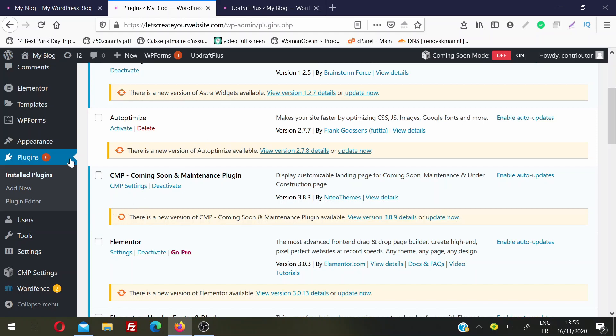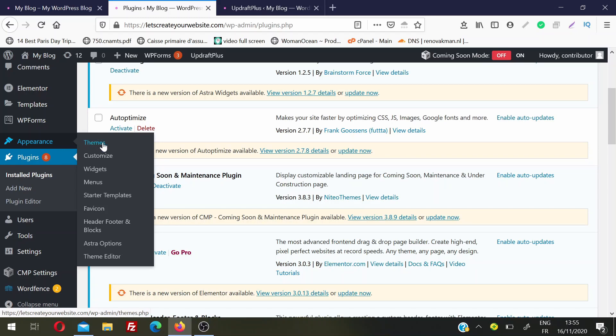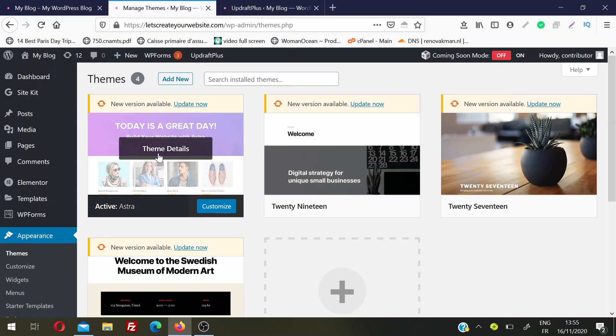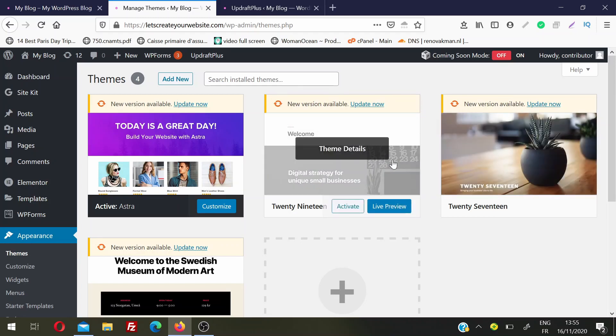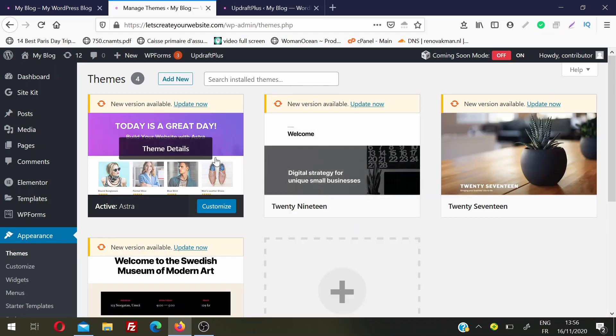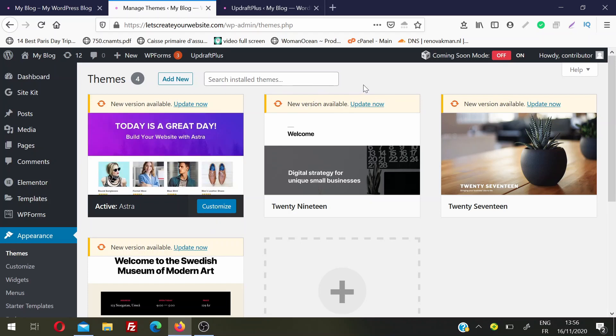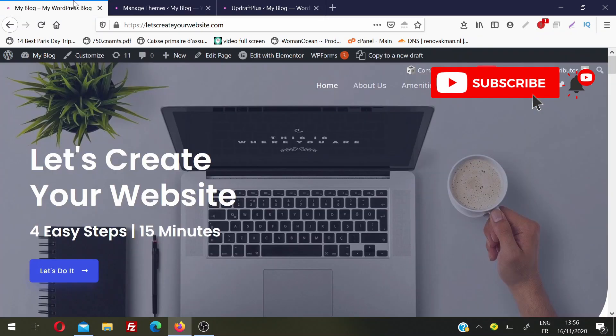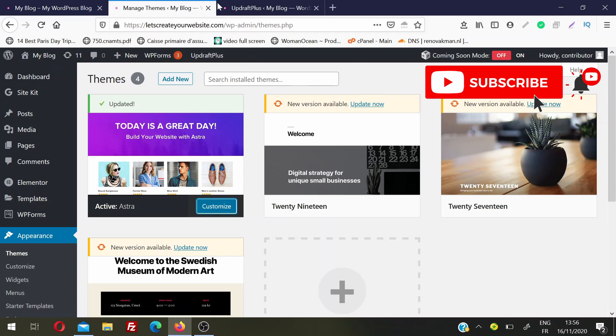Now we'll go to themes and update our theme. To update themes, go to Appearance and then click on Themes. You can see I have four themes installed, but only one is the active theme. I recommend keeping just one active theme and one default WordPress theme — such as the 2019, 2020, 2018, or 2017 theme. I'll click Update Now and the theme is updated. I'll do a quick check — go back to my website, refresh the page, and make sure nothing broke after updating the theme. If something broke, we'll do the same thing we did when a plugin broke.